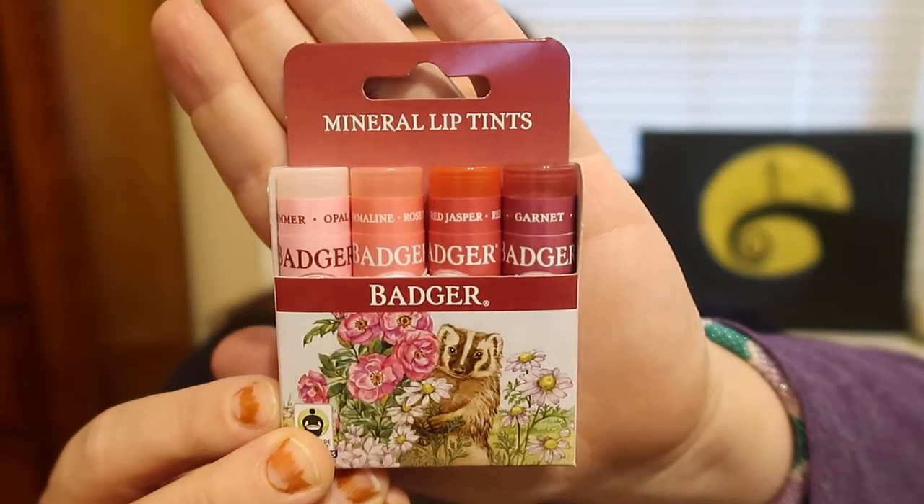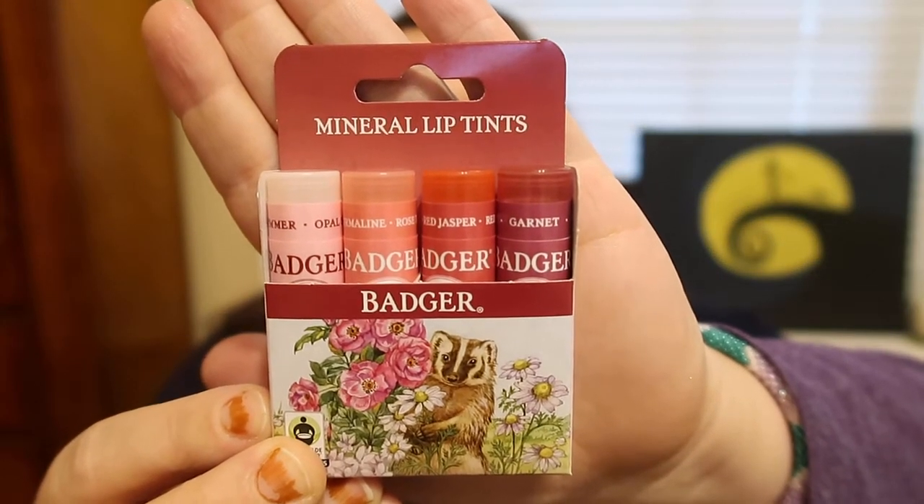I decided instead of just doing a review, I actually do first impressions as well. So, this is their Mineral Lip Tints. I love their little Badgers on everything, it's so cute. It says Badger Mineral Lip Tints Protect and Nourish, leaving lips soft and naturally beautiful with the delicate fragrance of rose and vanilla organic essential oils. These are USDA Organic and they're also cruelty-free, so that's fantastic.